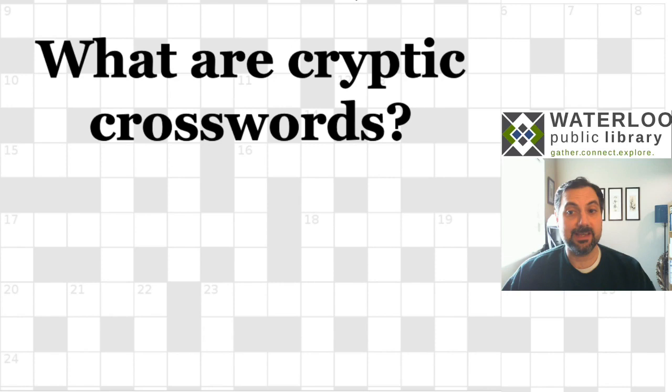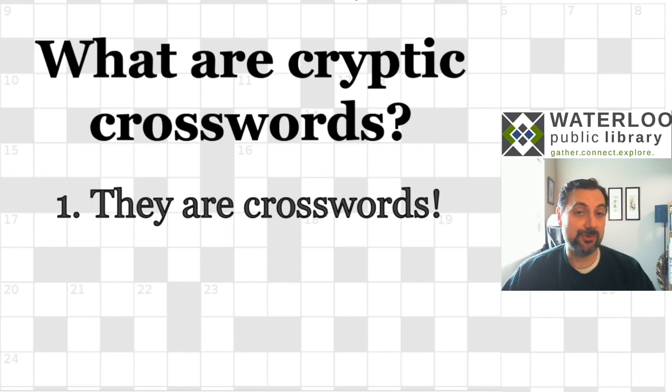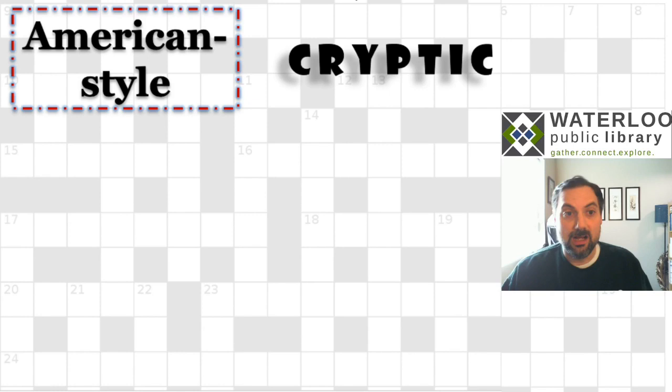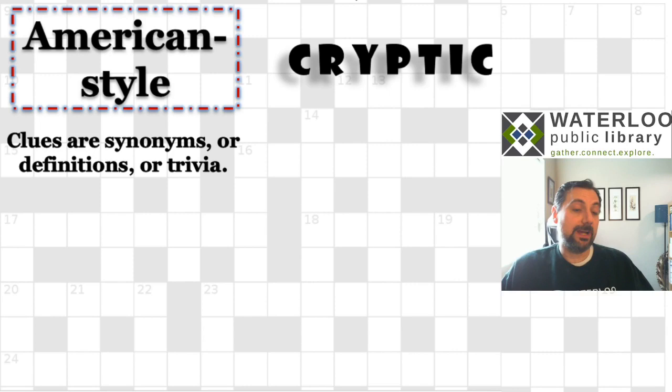The first thing I'd like to say about cryptic crosswords is that they are indeed crosswords, which is good because you probably already know how crosswords work. But they are different in some very important ways from regular crosswords. The best way to talk about the differences is to compare. There is what I call American style, because cryptic crosswords are also known as British style crosswords. In a regular American style crossword, the clues are synonyms — words or phrases that mean the same thing, or a straight-up definition of a word.